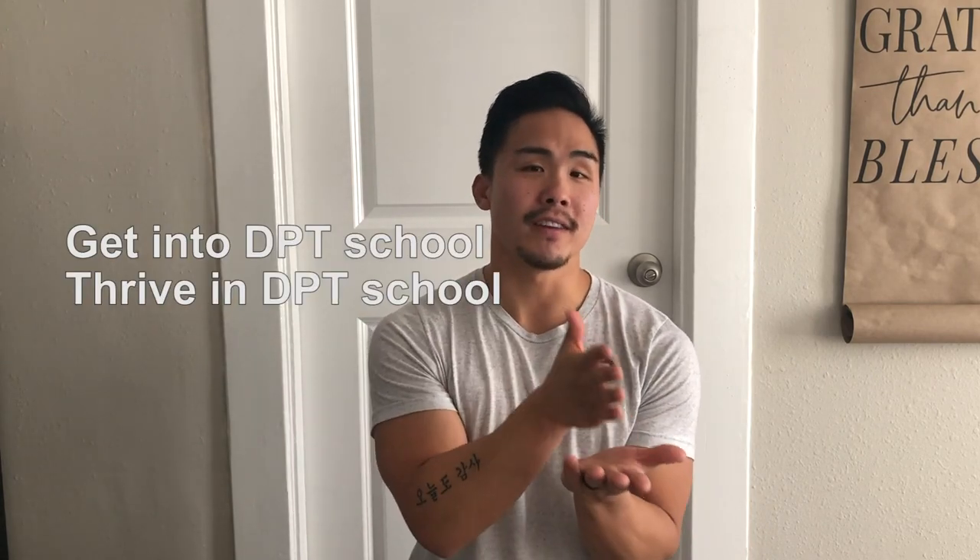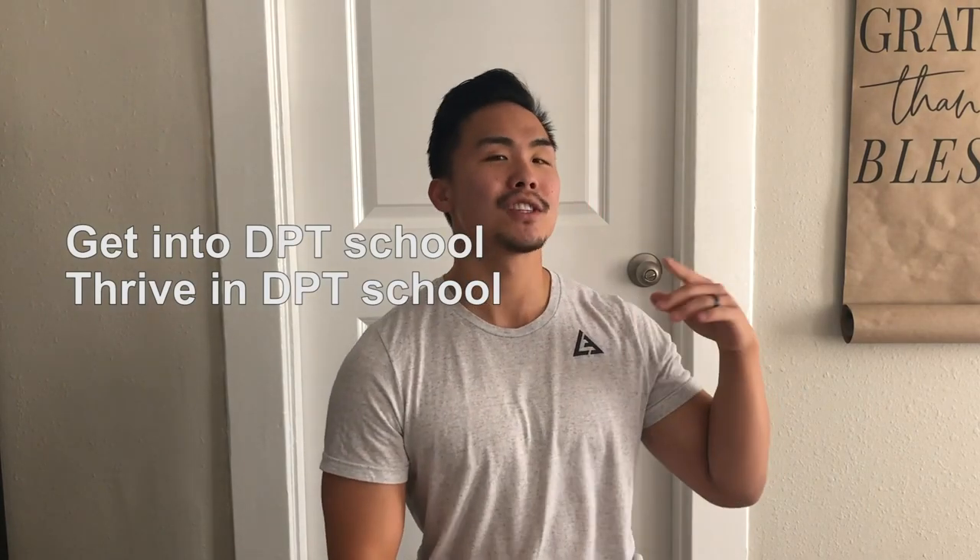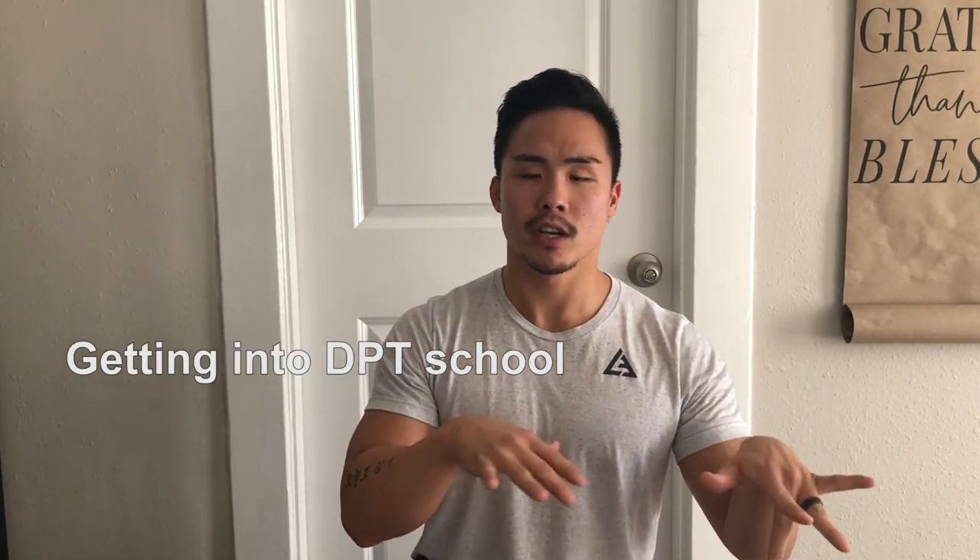My name is Justin Lee and I'm a third-year DPT student at Azusa Pacific University. I create vlogs to share inside classroom and clinical experiences, along with giving you the inside scoop on how to get into DPT school, how to thrive in DPT school, and how to set yourself up for success after school. Today we're talking about admissions prerequisites, and I want to be a resource for you, so feel free to comment or message me.